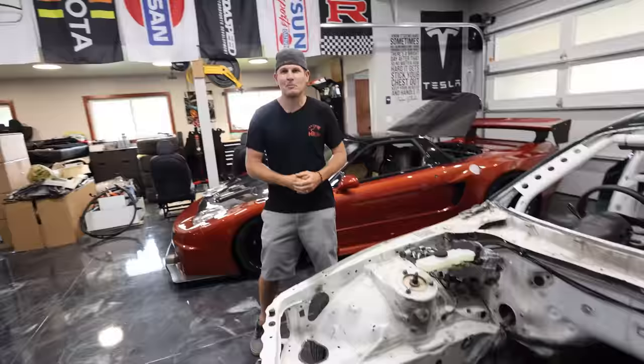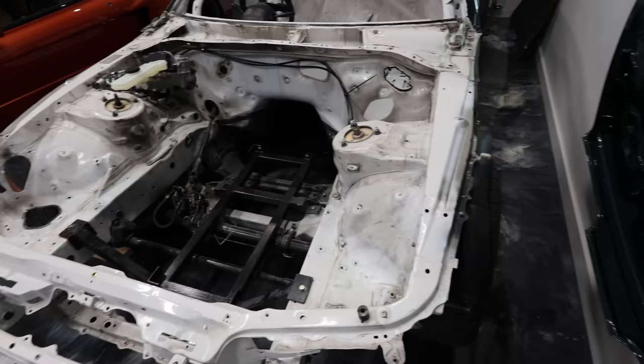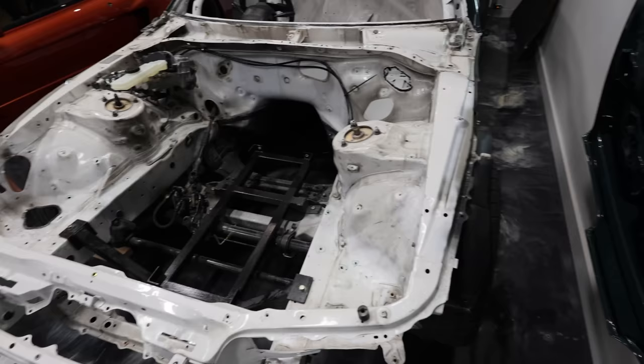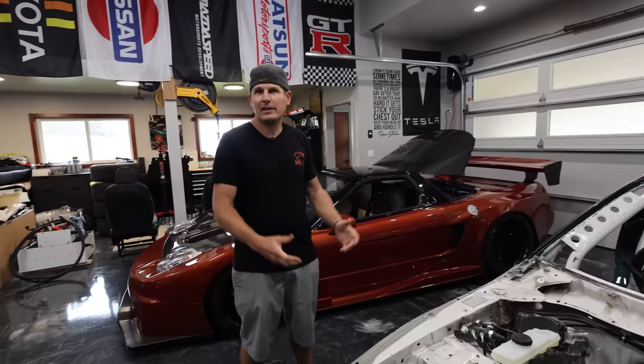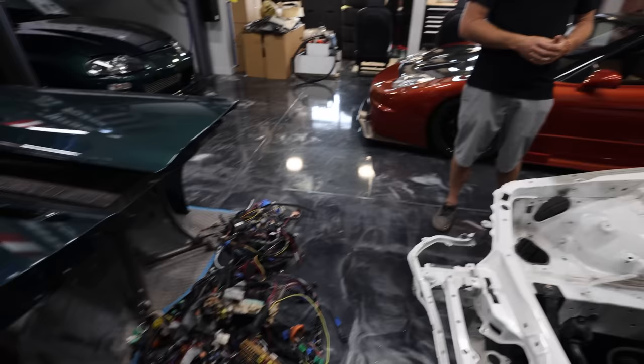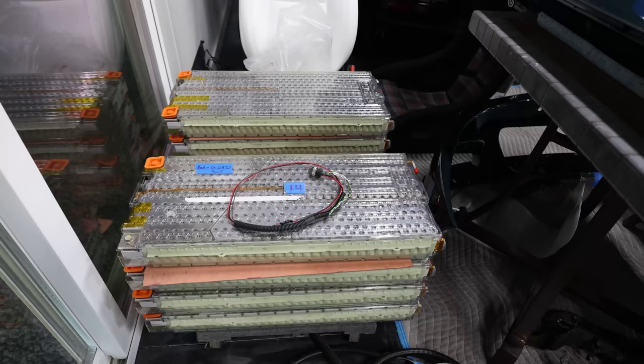You're kind of on the forefront of this — I understand electric swaps are a thing now, but I've never seen anybody do this with a Mark 4 Supra. To my knowledge it's the first Mark 4 that's been Tesla swapped. That's what interests me — doing something different. A thousand horsepower Supra is old hat. What did this come out of? Pretty much a P90 — a Model S or Model X. They use the same stuff, but that's half the batteries out of one car.